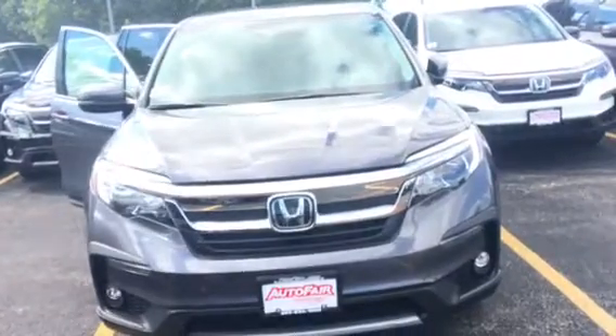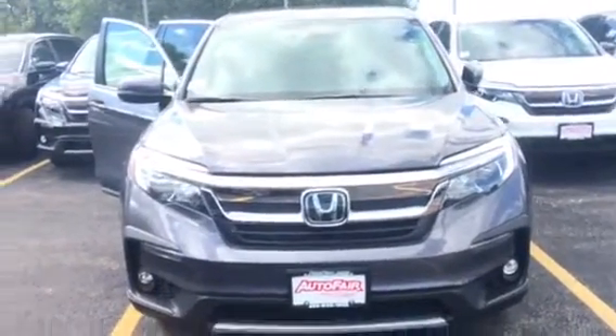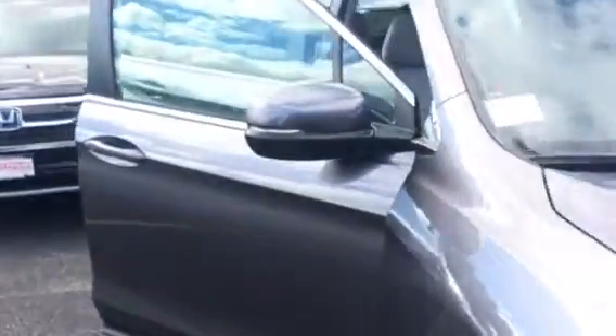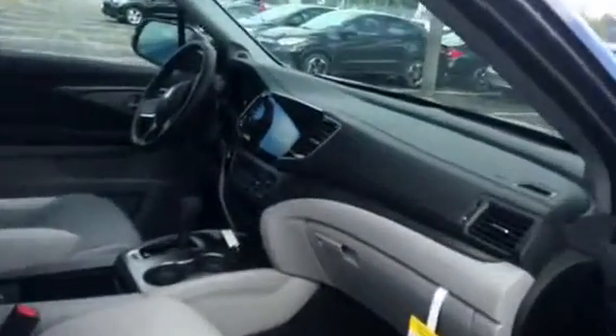As you can see, it does have the daylight running lights. It also has fog lights. This vehicle does come equipped with all the Honda Sensing, so you have the lane keeping assist, adaptive cruise control, lane departure, and blind spot.